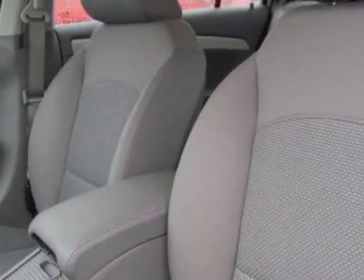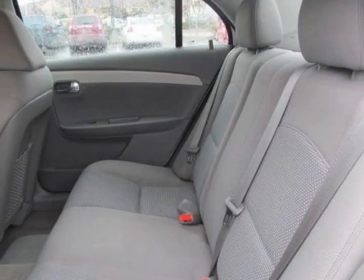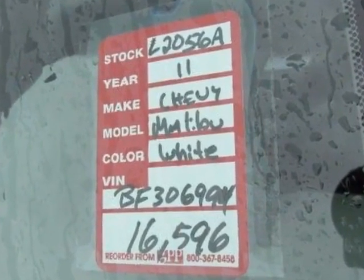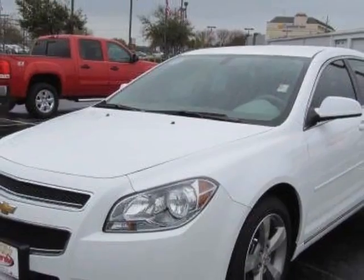For your protection, a warranty is available for this vehicle. This vehicle gets an estimated 22 miles per gallon in the city and an estimated 33 on the highway. This Malibu boasts a 2.4-liter engine and has a 6-speed automatic transmission.